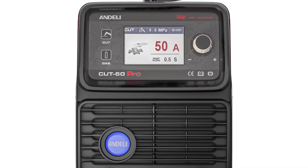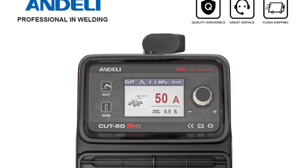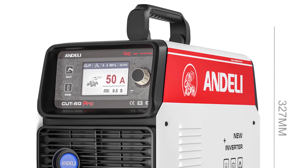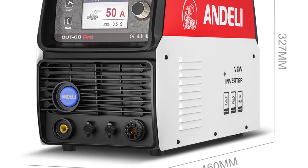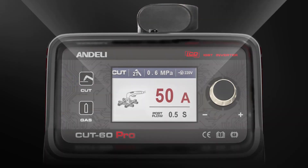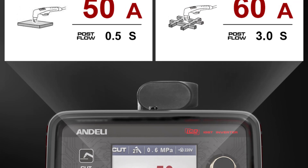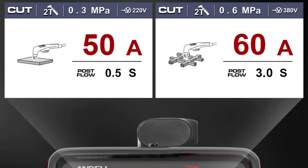The machine offers both 220V and 380V input voltage options, providing flexibility in various working environments. The controls are intuitive and user-friendly, allowing even those with limited experience in CNC equipment to quickly grasp its functionality. One of the most exciting features of the Cut60 is its adaptability to CNC equipment — with a CNC interface, the machine seamlessly integrates into computer numerical control systems, opening up a world of possibilities for automation and intricate designs. This adaptability has saved me time and effort in complex projects that require precise and repetitive cuts. Thanks for watching this video.